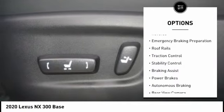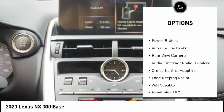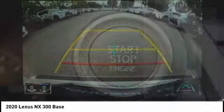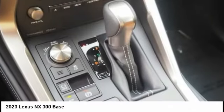Here are some of this vehicle's great options: power windows with safety reverse, emergency braking preparation, roof rails, traction control, stability control, braking assist, power brakes, autonomous braking, rear view camera, audio, internet radio, and Pandora.